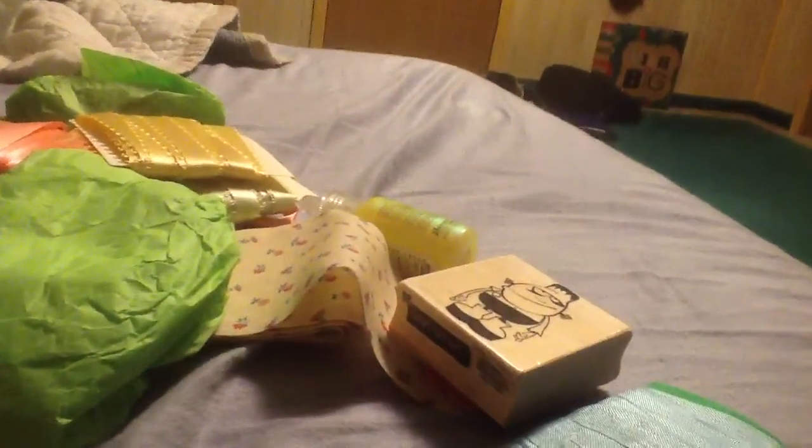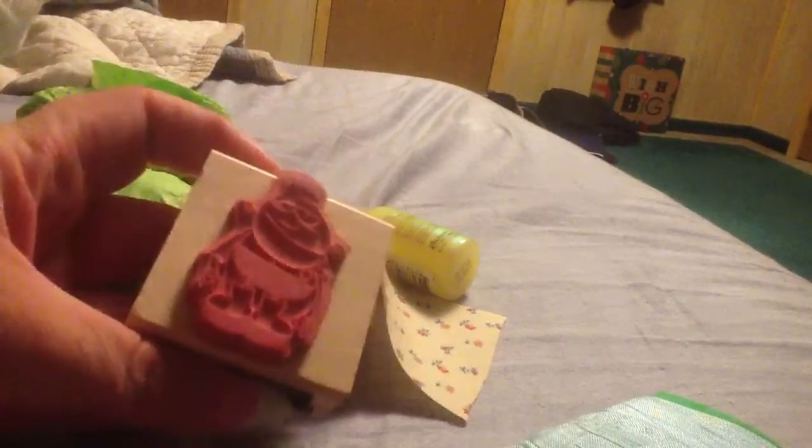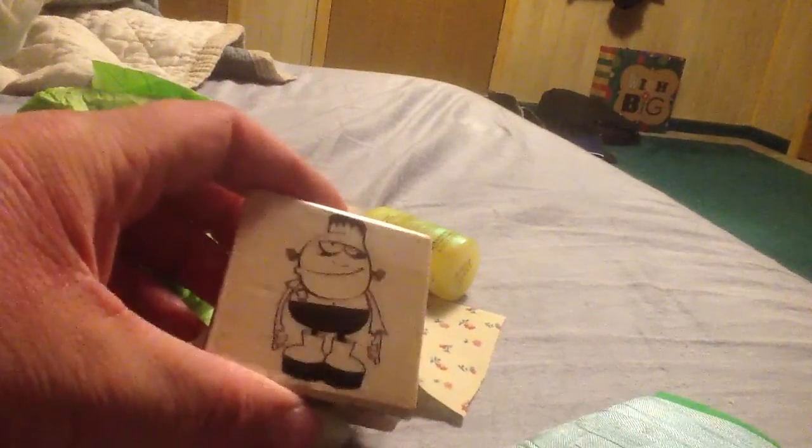So I'm going to attempt to open it on camera. Maybe I can get it to where it'll work. Let's just take everything out so I can see it all. Oh, look at that stamp! She sent me a stamp. Wow.